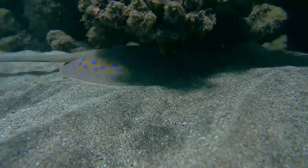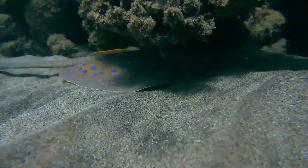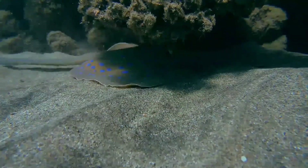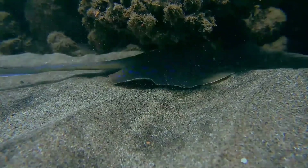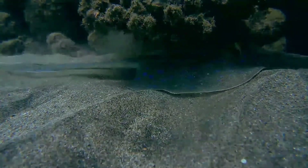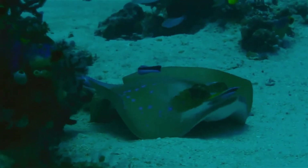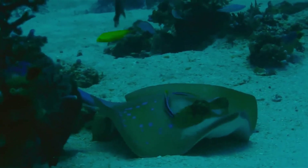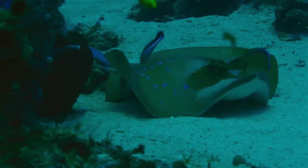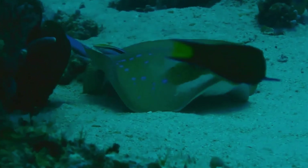Known predators include hammerhead sharks and bottlenose dolphins; it is also potentially preyed upon by other large fishes and marine mammals. When threatened, this ray tends to flee at high speed in a zigzag pattern to throw off pursuers. Numerous parasites have been identified from this species. This ray has been observed soliciting cleanings from the Blue Streak Cleaner Wrasse by raising the margins of its disc and pelvic fins.